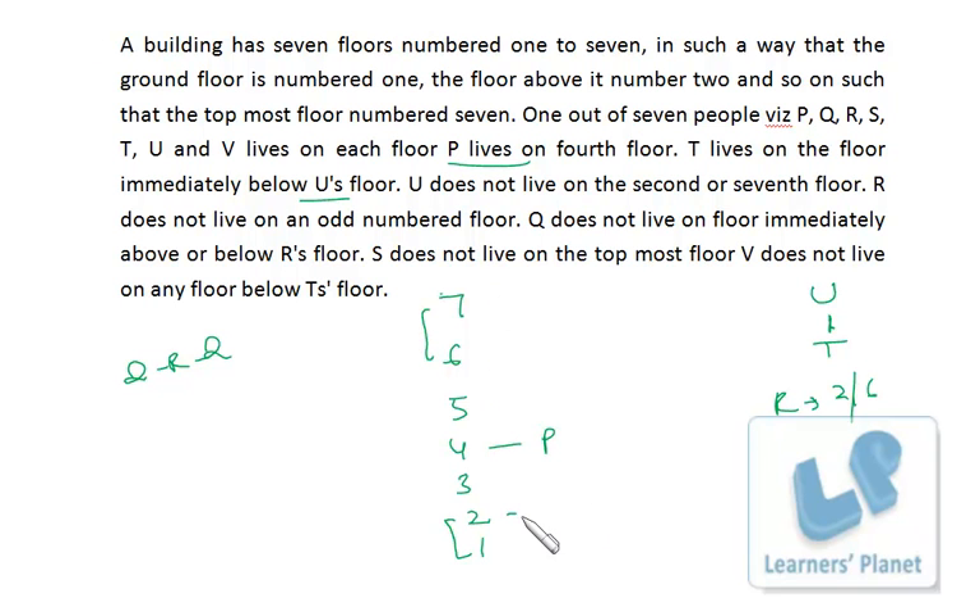So we try the next possible U-T combination position. Now U is here and T is below it. R must be on the sixth floor. Q cannot be adjacent to R, so Q goes to floor 1. We're left with S and V: since S does not live on the top floor, V goes to floor 7 and S takes the remaining floor. With just two trials, we have a perfect arrangement.